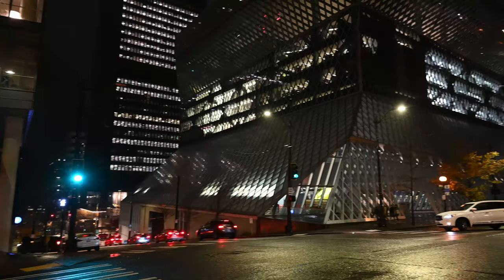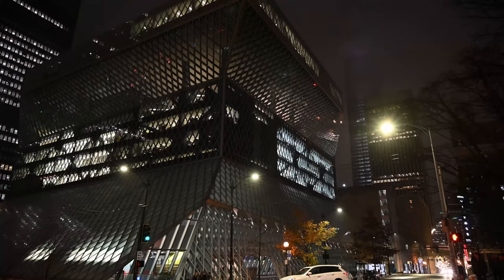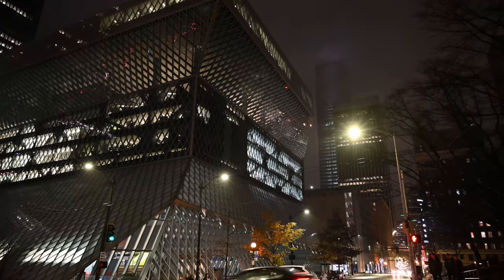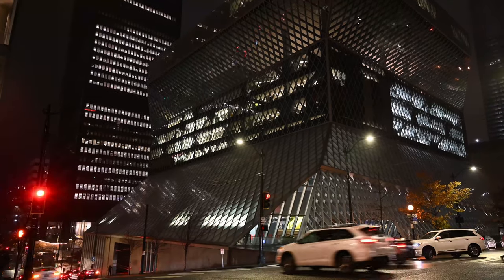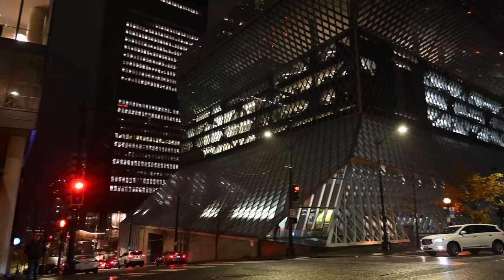Now we're on 5th Avenue looking at the library from the southeast corner. This is where it kind of looks like a bunch of stacked books, or folding pages maybe.